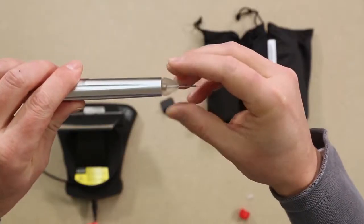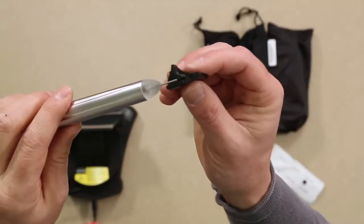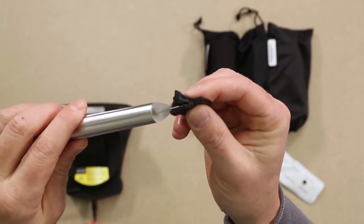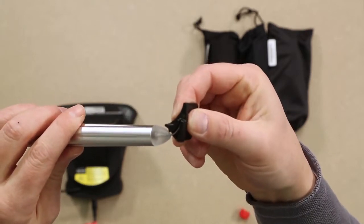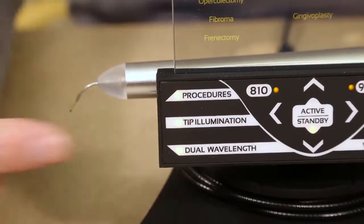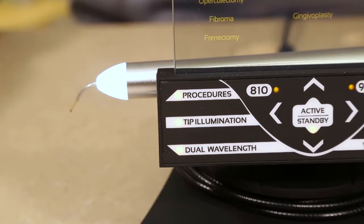The Gemini 810 and 980 diode laser uses a non-management fiber tip system. The tips come pre-initiated for your convenience. Another unique feature is the illuminated tip on the handpiece, which provides better visibility at the surgical site.